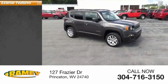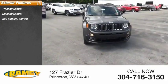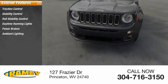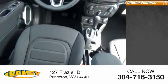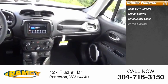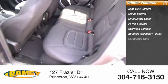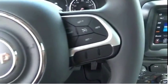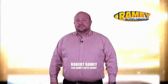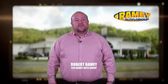Here are some of this vehicle's great options: traction control, stability control, roll stability control, daytime running lights, power brakes, ambient lighting, braking assist. Inside you'll find a rear view camera, cruise control, child safety locks, power steering, overhead console, retained accessory power, and cargo area light.